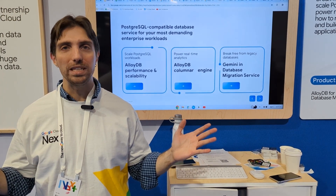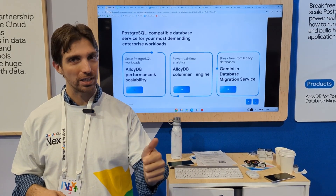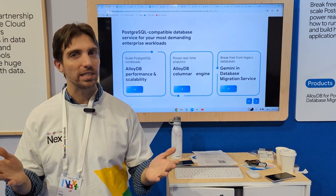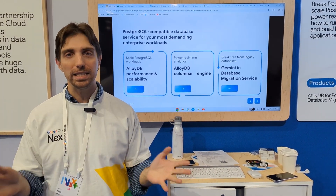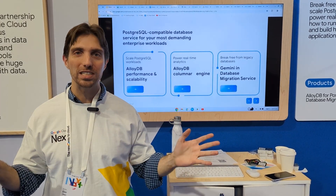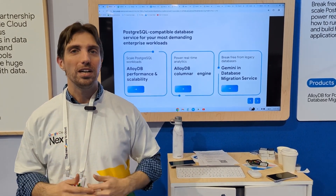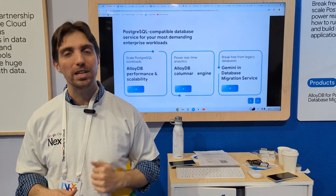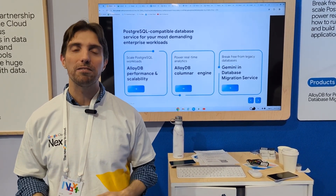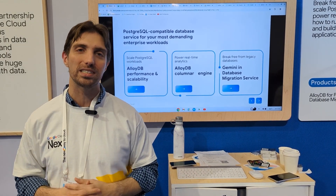You can try AlloyDB anytime — we have Google trials you can use right now, or you can download AlloyDB Omni's developer edition and try it anytime, anywhere, even on your laptop. In the description of this video, you'll find a blog about our columnar engine, another blog about how we have improved vacuum in Postgres, and finally a blog about database migration service and the Gemini magic it brings.